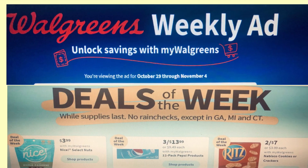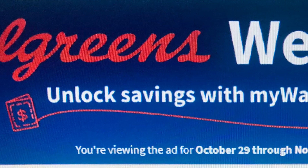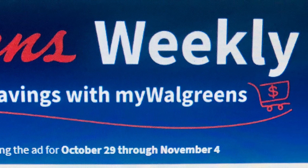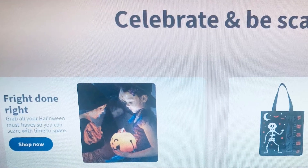Hello everyone, welcome to my channel. Today's video is the Walgreens ad preview for the week of October 29th to November 4th. I hope you enjoy the video and as always, like, share, and subscribe. Thank you. So Halloween is approaching.